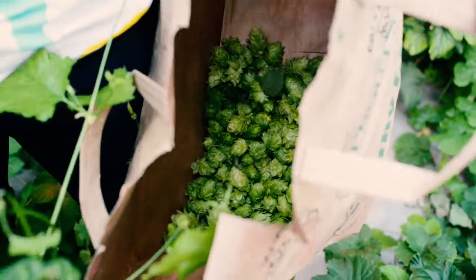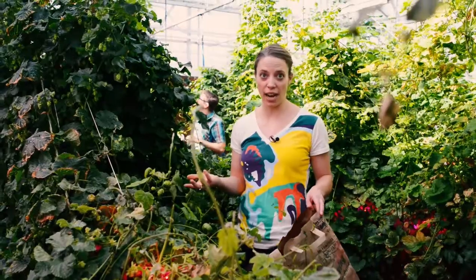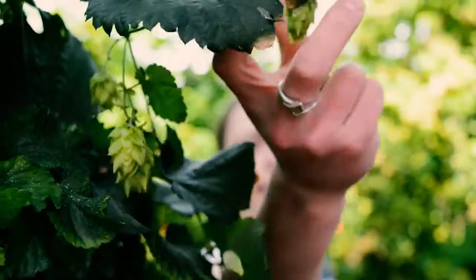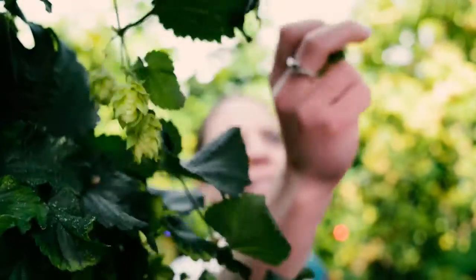With this system, what Bill's able to do is flower these plants multiple times a year. These hops are reproducible to the exact flavor profile that the brewers want, whereas if you grow them in the field and you have variable weather patterns from year to year, you can actually cause those flavor profiles to change even from farm to farm.